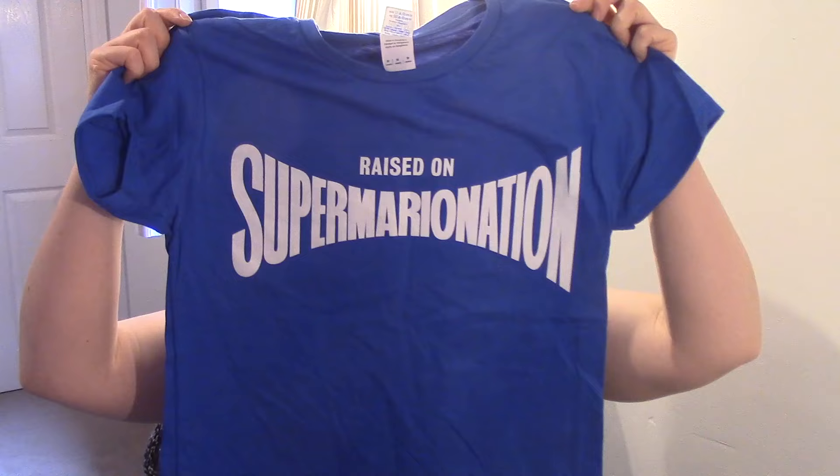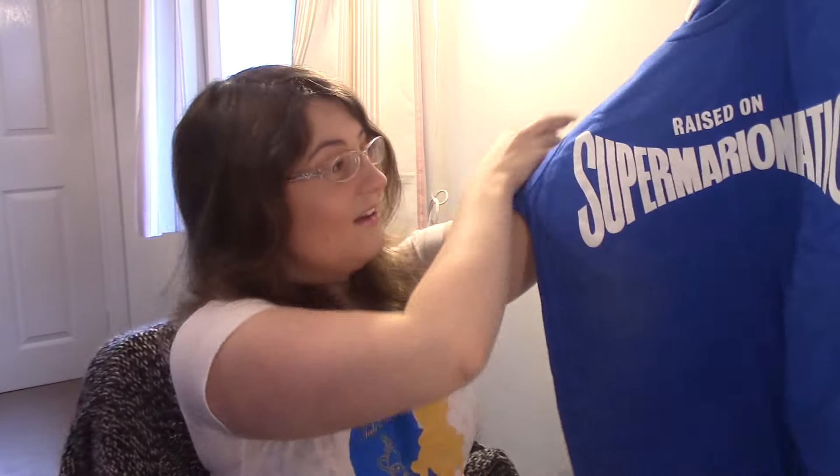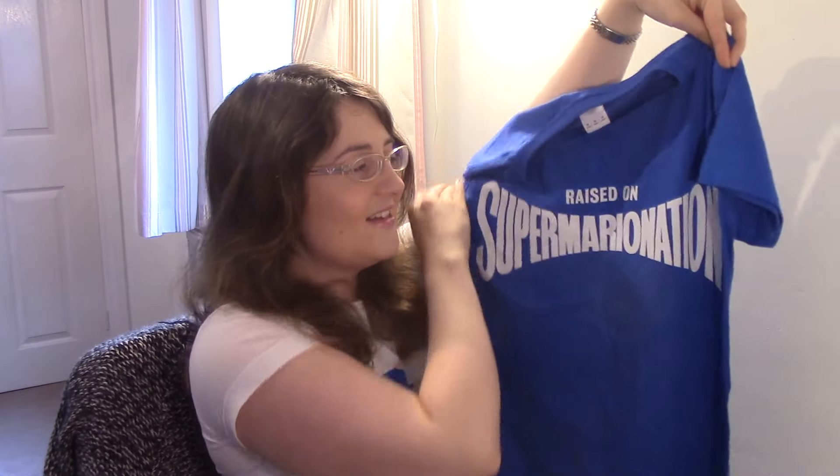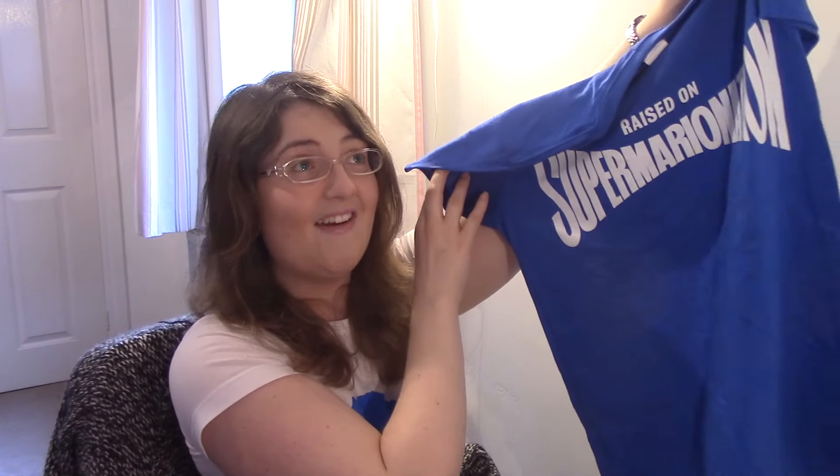So the t-shirt in question? It's a Gerry Anderson t-shirt. I have to give a mega big thanks to Gerry Anderson Entertainment for sending me this t-shirt. In terms of rating the design, I love it. I know it's really simple but you know me, I like my simple tees and it just says everything. It's got the classic title sequence that you see in every single Gerry Anderson production from the 1960s.